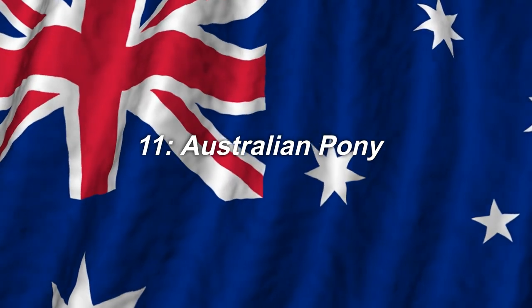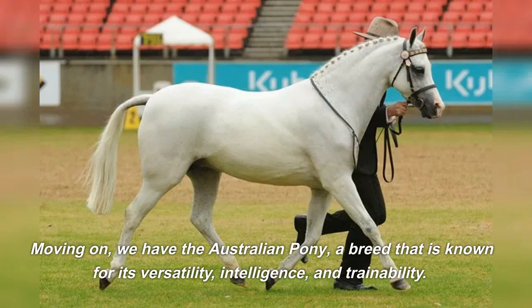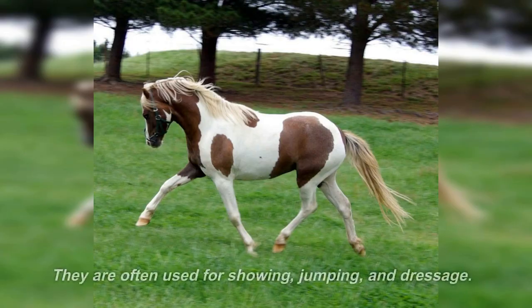11. Australian Pony. Moving on, we have the Australian Pony, a breed that is known for its versatility, intelligence, and trainability. They are often used for showing, jumping, and dressage.